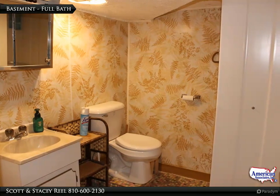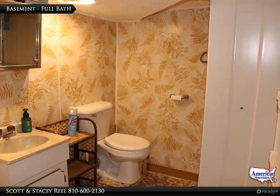No need to go up and down the stairs — also located in the basement is a bathroom with a shower.